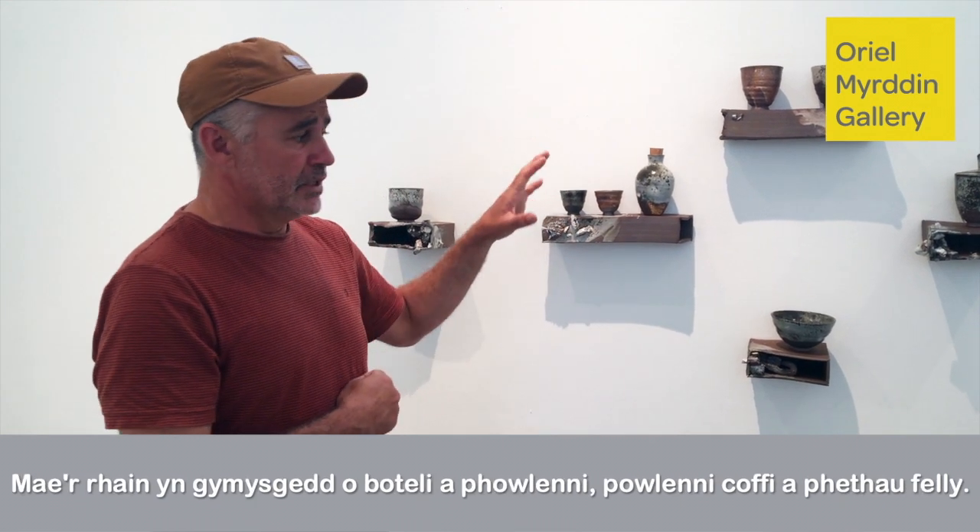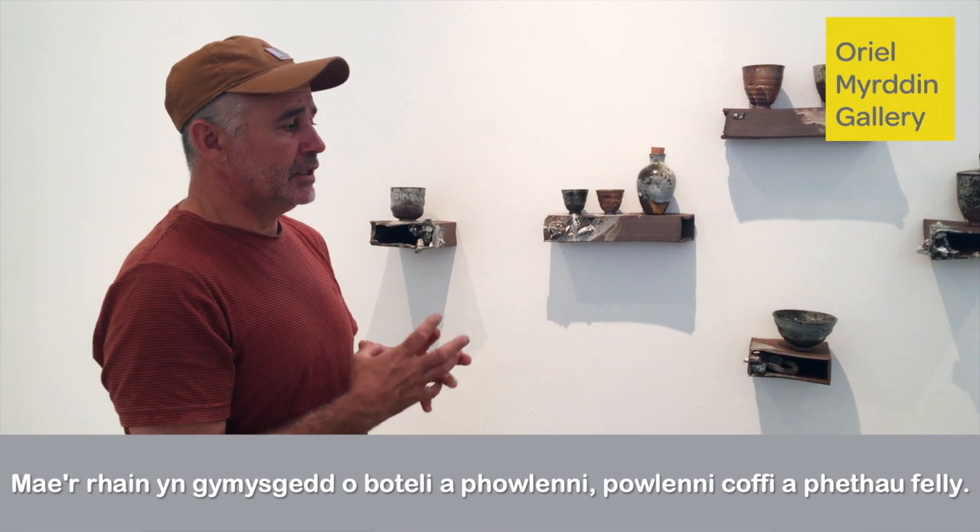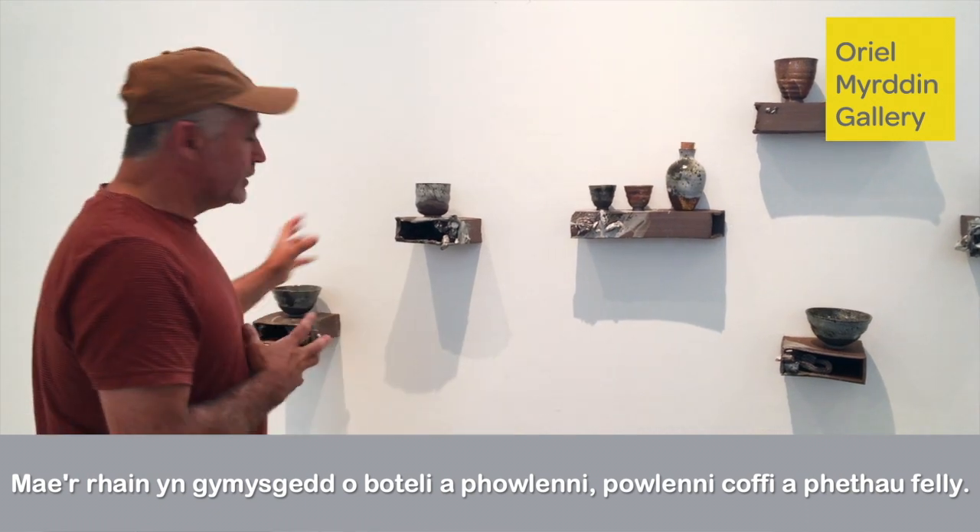So these are a mixture of bottles, bowls, coffee bottles and things like that.